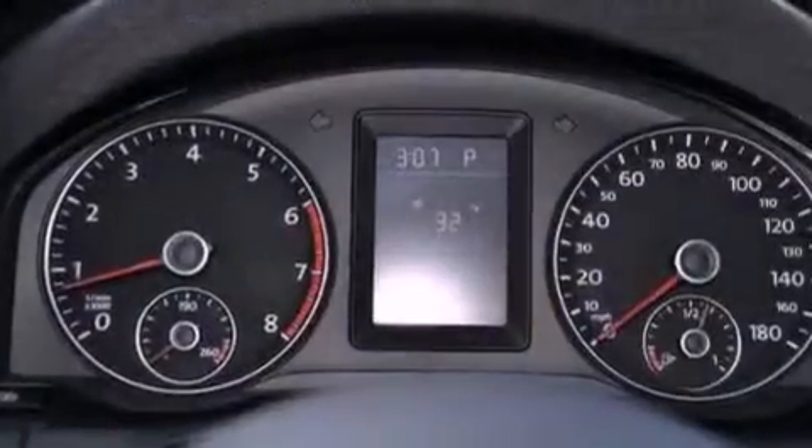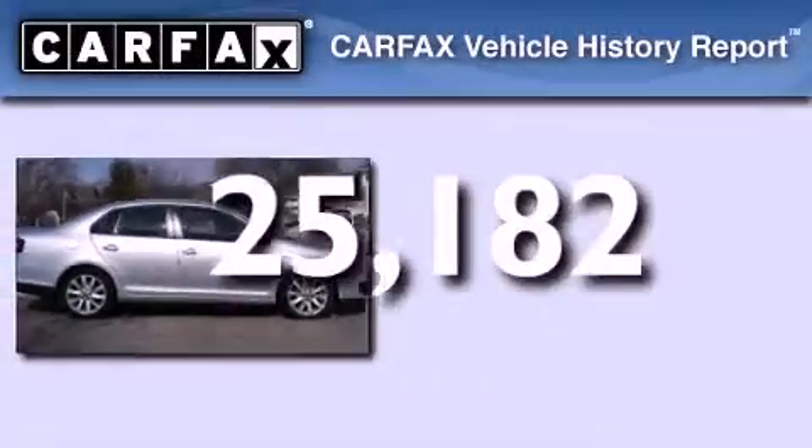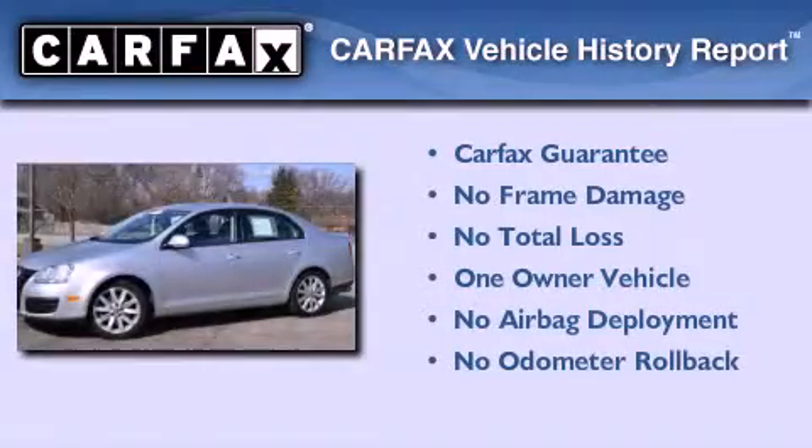Rear curtain airbags, a keyless entry system, and this vehicle has less than 26,000 miles. This Volkswagen has had only one owner and it qualifies for the Carfax buyback guarantee.